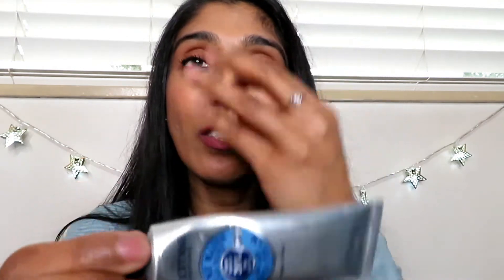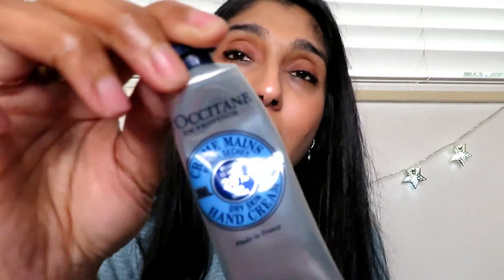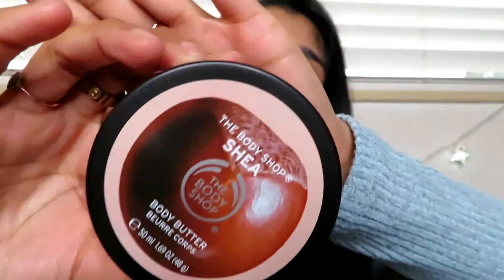Another hand cream I like is Locatan — specifically the Locatan Provence dry skin hand cream in the original scent. I have this one on right now and it smells amazing — I love that clean fresh scent. It's a nice little purse-size tube and I picked this one up from MacArthur Glen outlet mall.